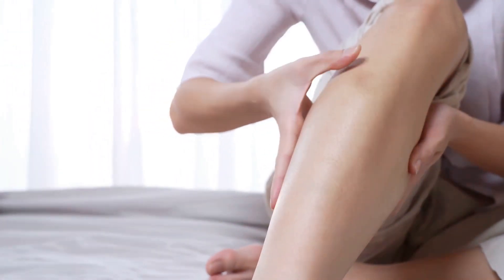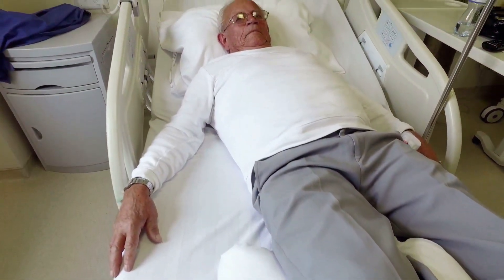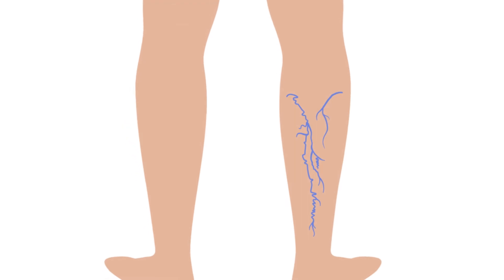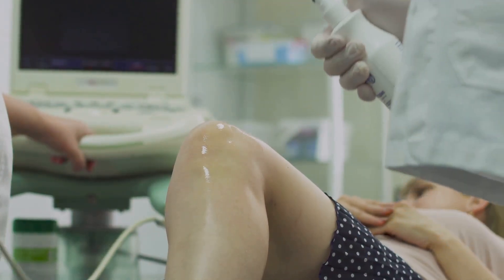Other causes of leg swelling include medications, particularly those for high blood pressure, which can cause fluid retention as a side effect. Hormonal changes, such as those during menopause, can also lead to leg swelling. Prolonged inactivity in bedridden individuals can cause blood to pool in the legs. Certain medical conditions like lymphedema and venous insufficiency can also cause leg swelling. Understanding these various causes is crucial for proper diagnosis and treatment.